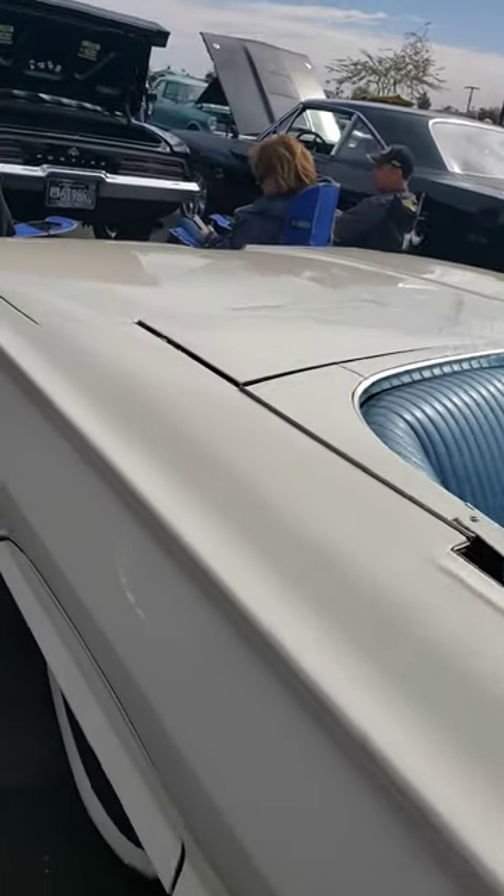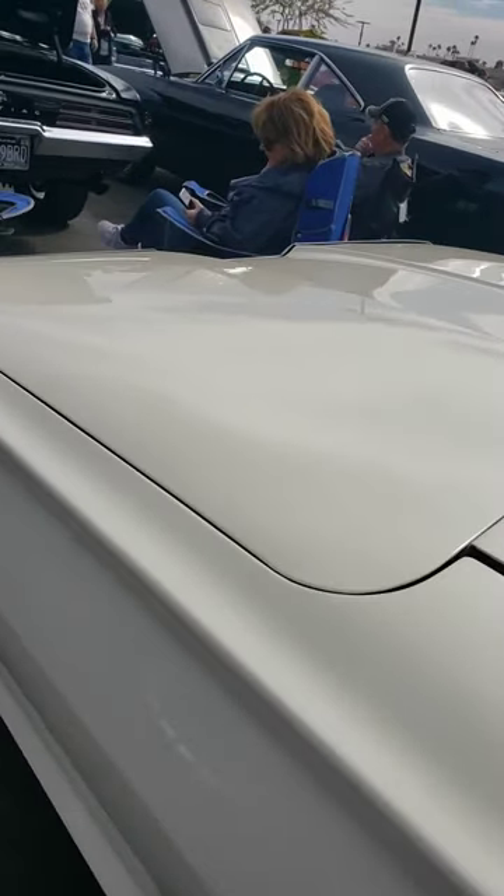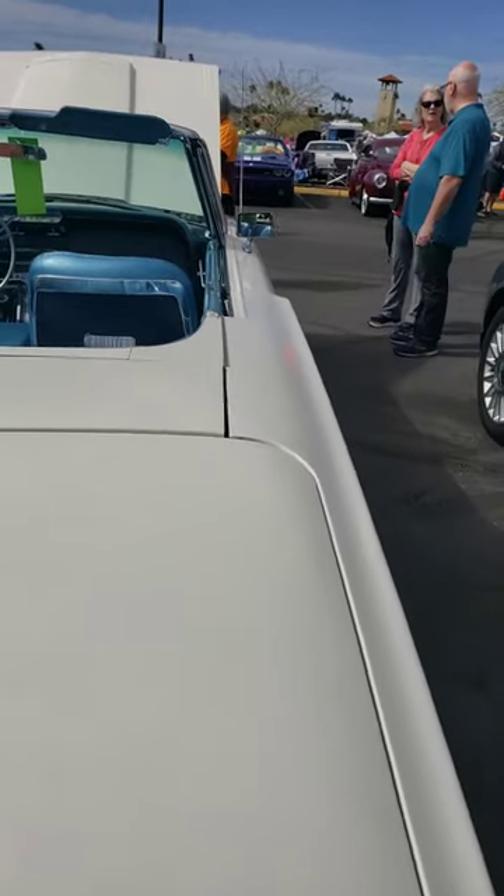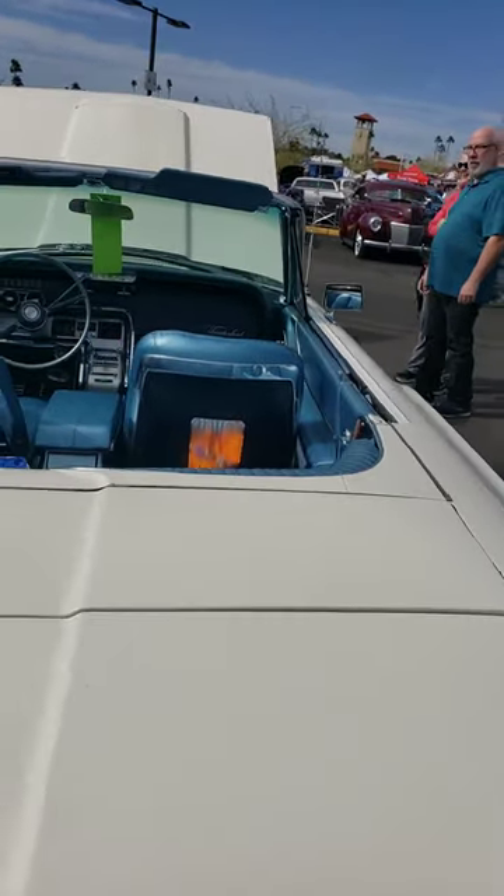It's got a really cool blue metallic vinyl interior and sequential taillights. On this particular car in 1964, it was the only year where the word Thunderbird was spelled out on the front hood.